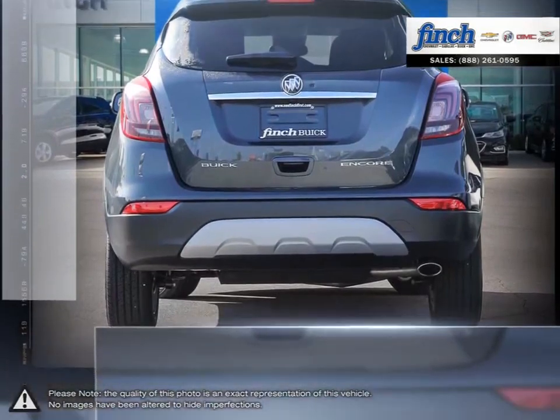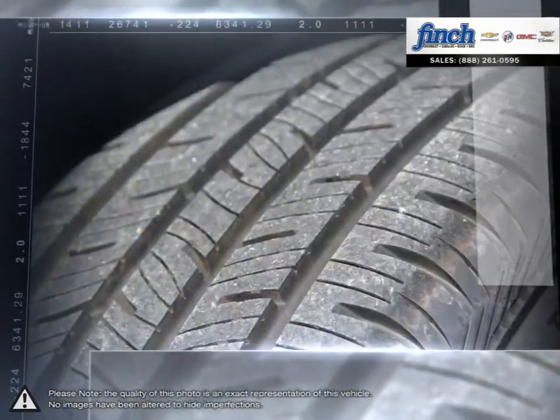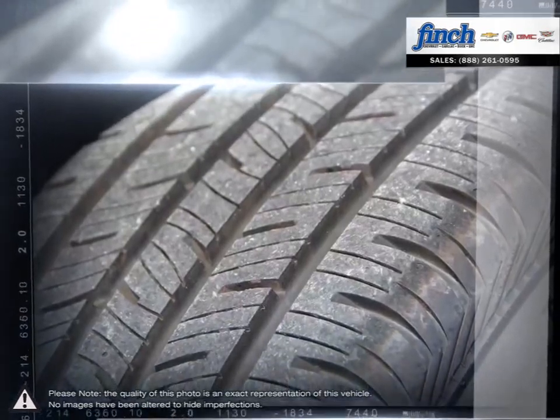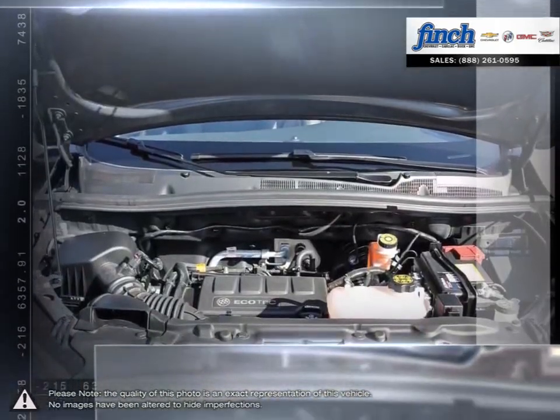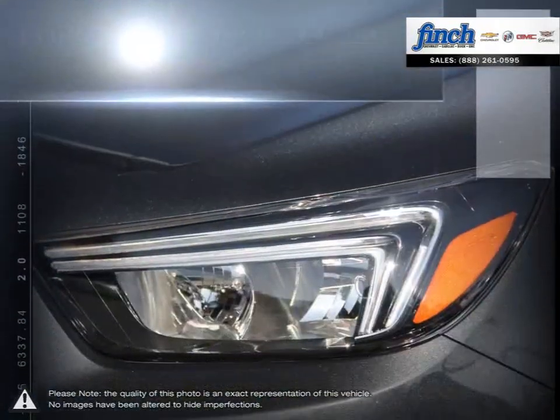As you drive, on-board systems can alert you to driving hazards, and that's just part of the story. The amazingly versatile Encore interior adapts to almost any combination of passengers and gear. The Encore is the ideally sized crossover for modern life.